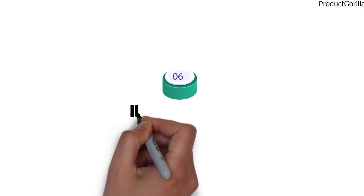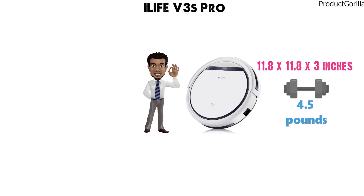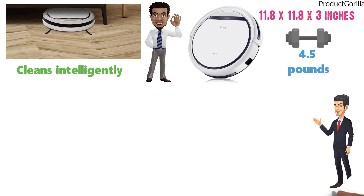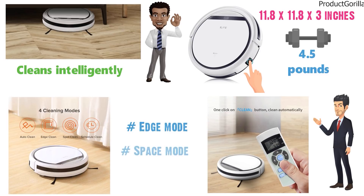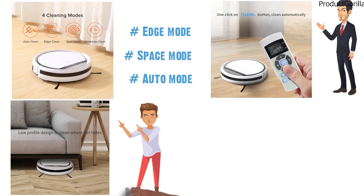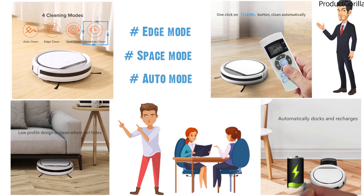At number 6 we have the iLife V3S Pro. The dimensions of the V3S Pro are 11.8 x 11.8 x 3 inches and it weighs around 4.5 pounds. We really liked the sleek design of the V3S Pro — it looks great when operating and is a perfect robot that cleans your home intelligently. It's extremely easy to use. Simply press the mechanical button on the robot to start cleaning, or you can choose between three different cleaning modes with the remote: edge mode, space mode, and auto mode. The slim design can reach under your sofas, tables, and chairs, allowing you to thoroughly clean your home. The V3S can be preset so you can schedule a cleaning for later in the day while you're at work. The V3S Pro automatically charges and searches for a charging dock when low on battery.